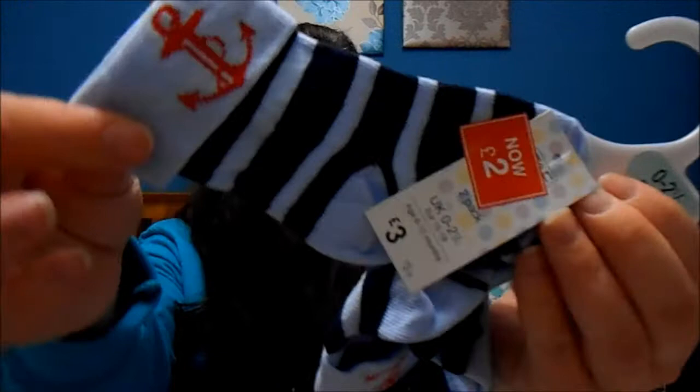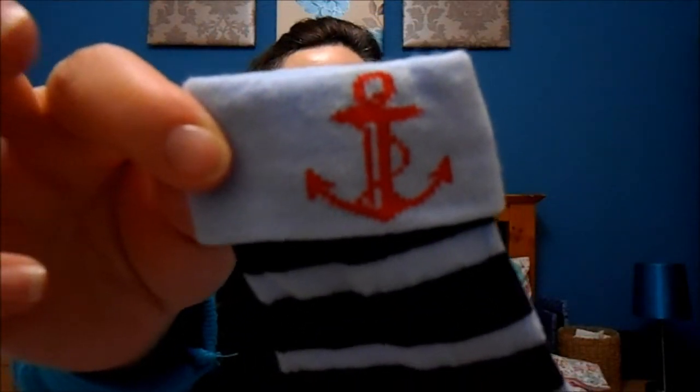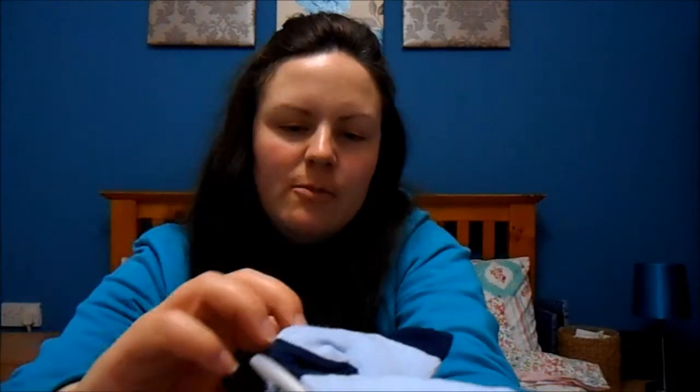I also bought some socks. There wasn't a massive reduction — they were originally £3 and reduced to £2. They've got a nautical theme, so navy and pale blue. One pair has a red anchor on the top and the other has pale blue anchors. They're handy because socks always go horrible and bobbly in the wash, even if they're quite good quality, so it's always good to have some extra ones.